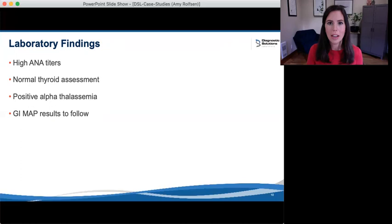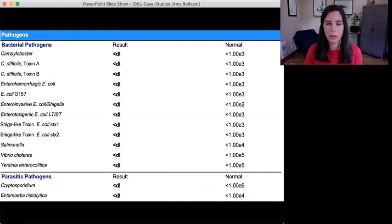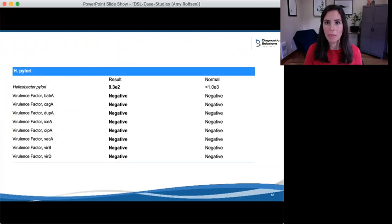I'm going to go through it in detail so you can see how I interpret the test as a whole. Here on page one, we can see that she's negative for any pathogens, which is wonderful. On page two, we see that she has H. pylori present and below the reference range, but she's not very far below the edge of the reference range. She is here at 9.3E2, or 930 organisms per gram of stool, and we cut the reference range off at 1,000. So she's actually quite high.